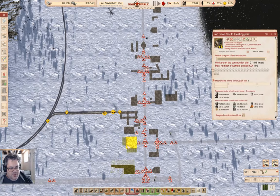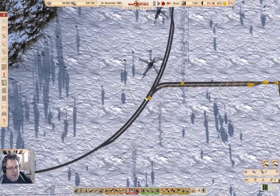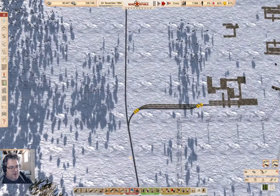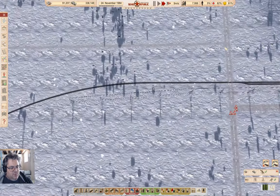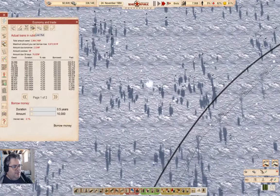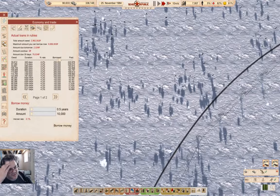I've got the heating plant down here. The rail construction is ongoing here, and that is going to make some progress through the winter. Let's check in on the debt situation.